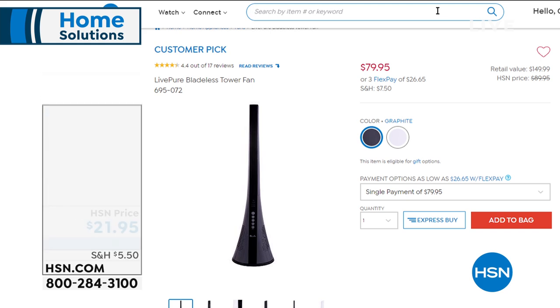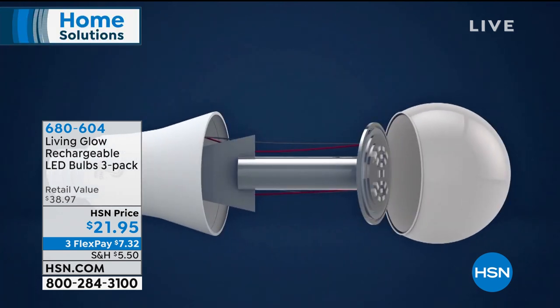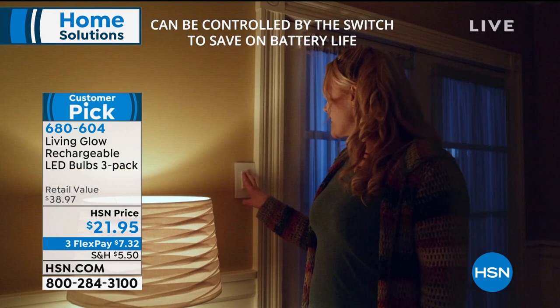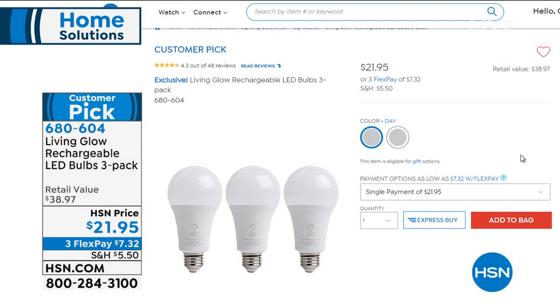The Living Glow bulbs have been on fire lately. Think about it - the longevity of an LED bulb with a 45-year lifespan, plus a built-in battery, so when the power goes off, your bulb stays on. The first day we sold 45,000 of them. I have 5,000 total to go around, at $21.95. These bulbs retail at normally $15 a bulb.